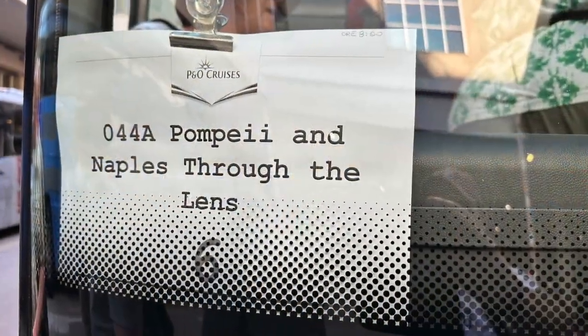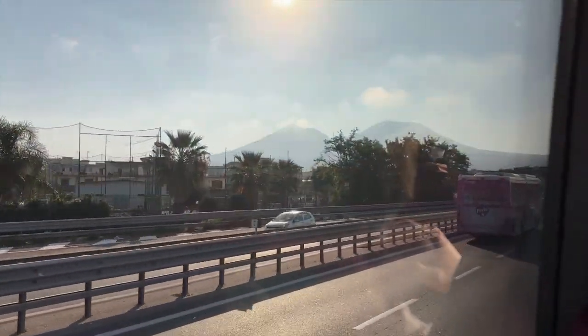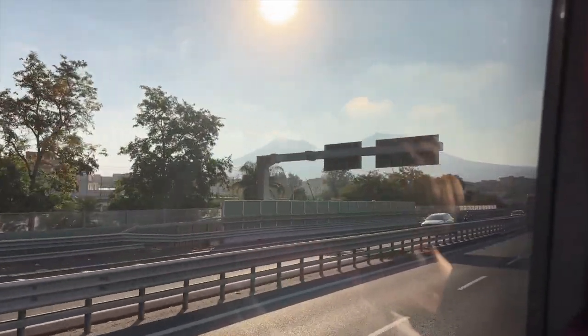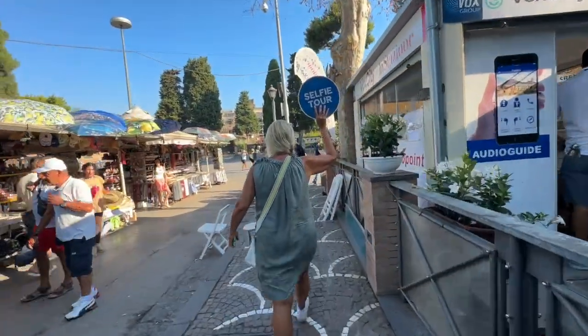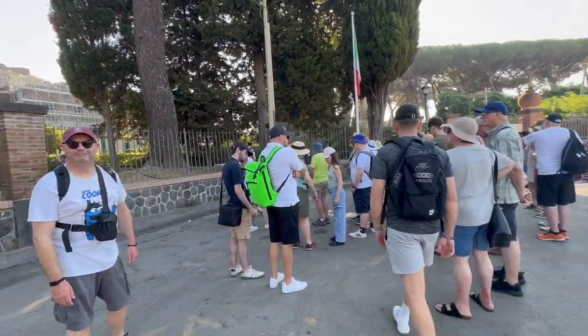It was an early bus that whisked us out of Naples on the 30-minute journey to Pompeii. The coach was full and this was a large group for a walking tour. Once at Pompeii we were handed tickets and radios with earpieces. We had arrived before the site officially opened at nine o'clock but there were already significant queues to get into the site.